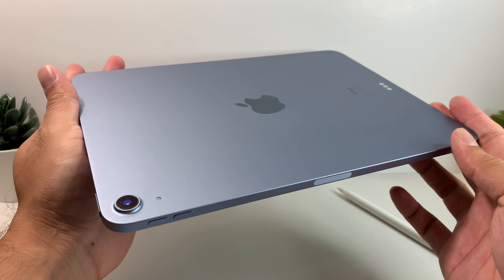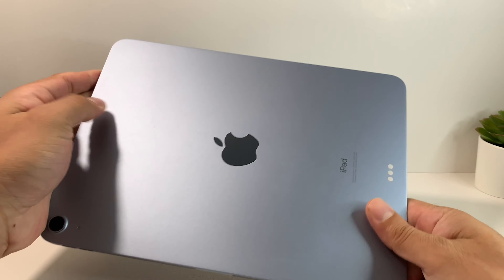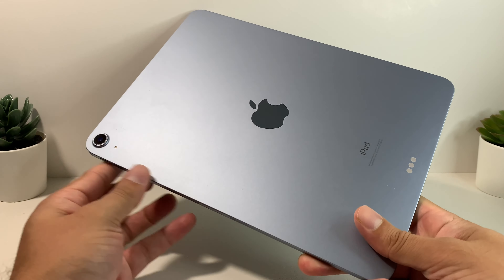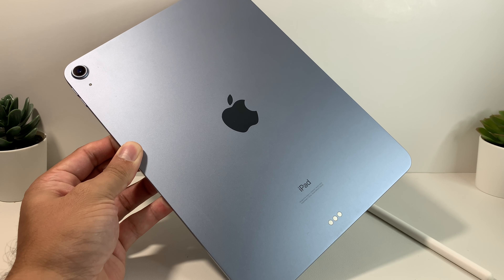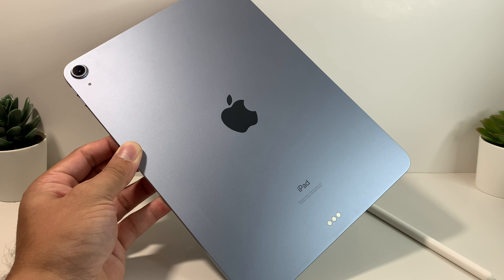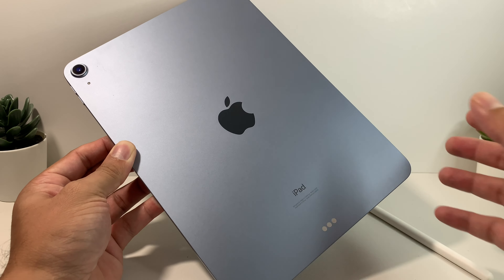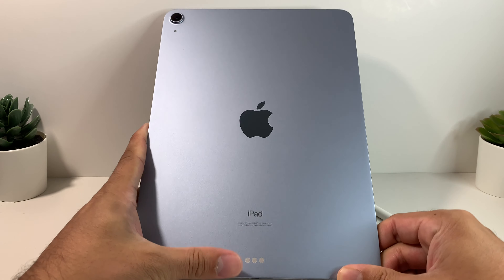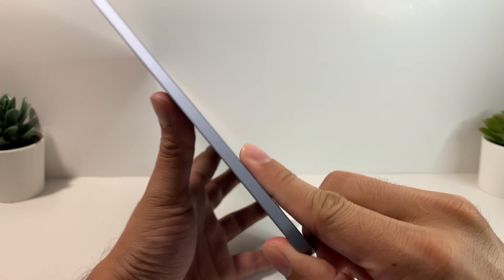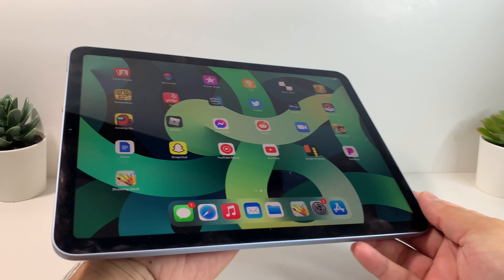You'll notice the camera here and the microphone on the back. This color — it comes in multiple different colors; there are actually five different color choices. The one you see is a shade of sky blue. There's also green, rose gold, space gray, and a silver edition that you can purchase. So if you didn't like one color, you can definitely go with another, which gives you a lot of customization.